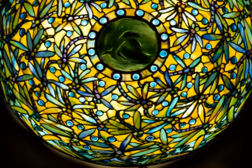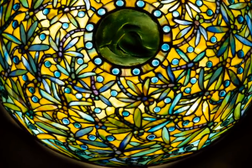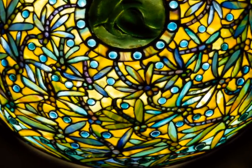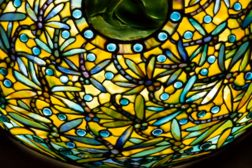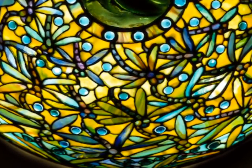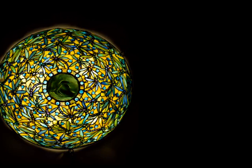The result is dragonflies that seem to dance through drops of liquid light. The dragonfly hanging shade is one of the most important shades in the Neustadt collection. It is one-of-a-kind, meaning it was the only one known to have been made. No other example exists.